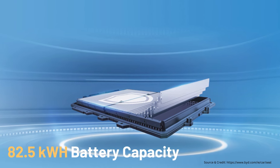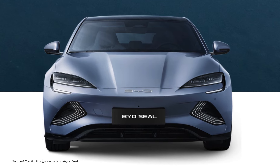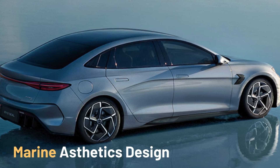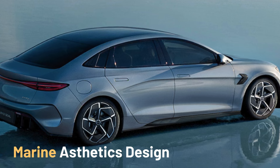Marine aesthetics design: embracing the X-Design concept, the front features a dynamic waistline, vividly embodying the fusion of sportiness and style. The stunning BYD SEAL is a true masterpiece of ocean-inspired design.